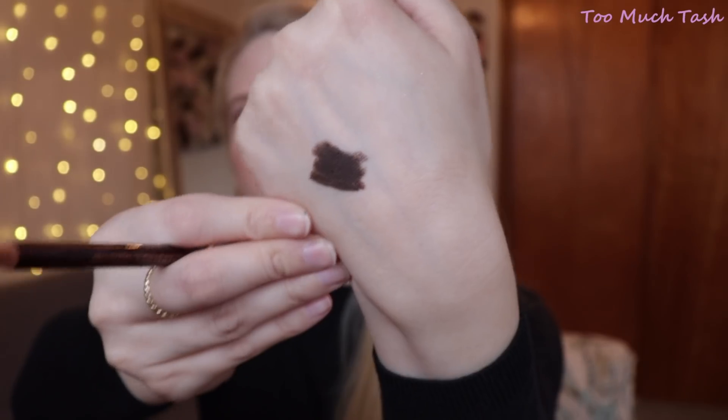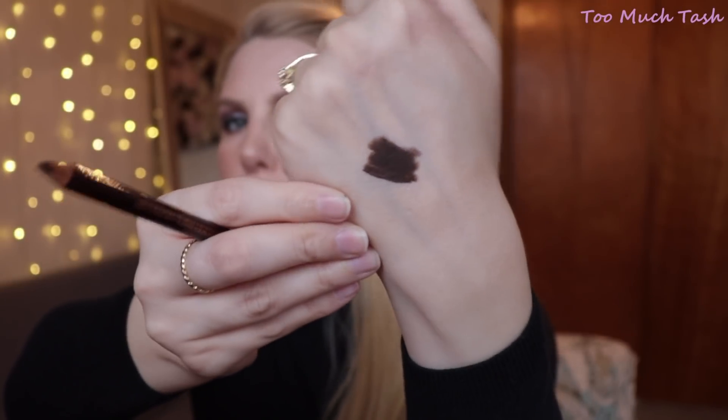For the next one we have a Classic Eye Powder Pencil in the shade Classic Brown. It looks like a regular sharpenable pencil, but it's very creamy — a lot creamier than I was expecting. It's definitely a cool-toned brown, almost a black. Very rich — something I could definitely get a lot of use out of.